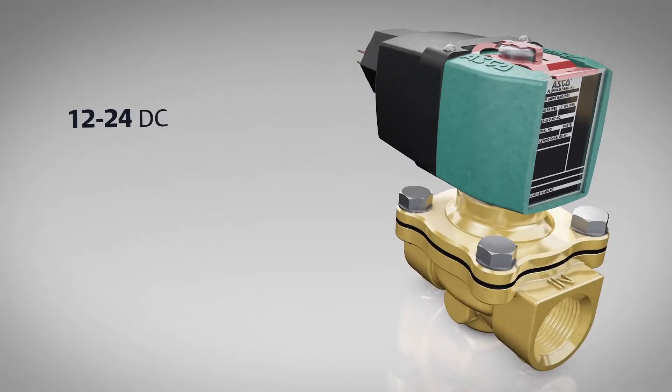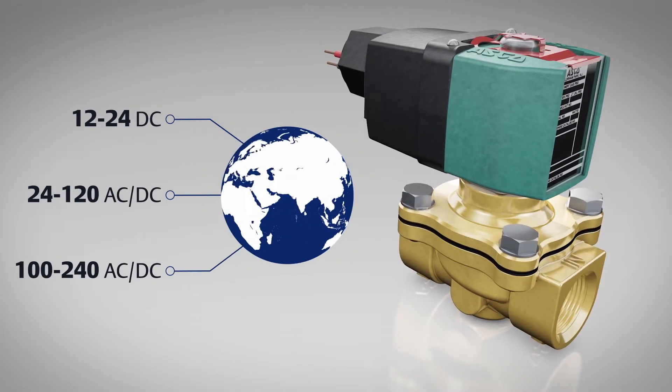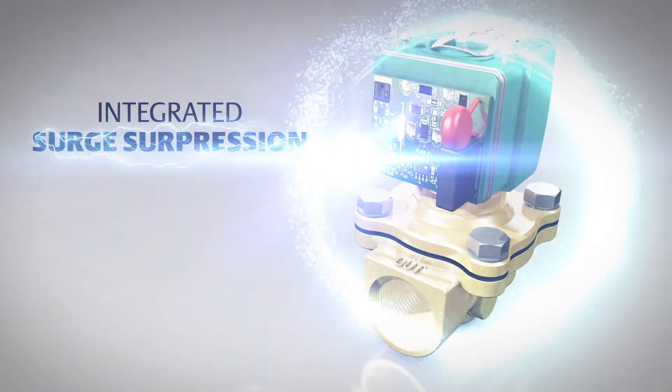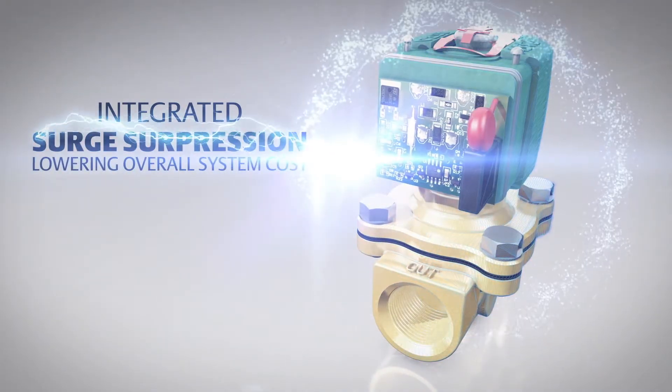Any AC or DC voltage requirement can be met by one of three available broad voltage ranges, providing global applicability. They also feature integrated surge suppression, which prolongs coil life by suppressing voltage spikes and eliminates the need for external surge protection, lowering overall system cost.